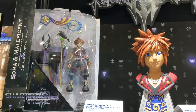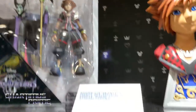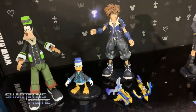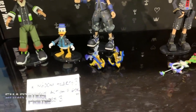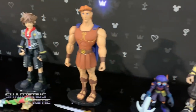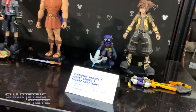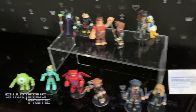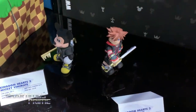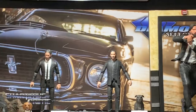We have some really cool Kingdom Hearts goodies over here too. Kingdom Hearts 3 based on the new game — we've got a two-pack coming out with Sora and Maleficent, then series 2 has Hercules, and series 3 has Toy Story versions of Goofy and Donald. We're also doing Minimates and Vinimates for Kingdom Hearts 3, more Gallery PVCs, and John Wick is over there — another John Wick action figure and some new dioramas.